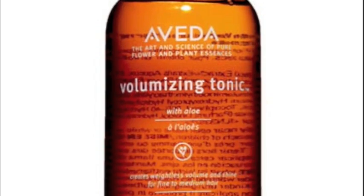For products, I use Aveda's Volumizing Tonic. It's like a spray. You spray that in when it's wet, and then dry your hair.